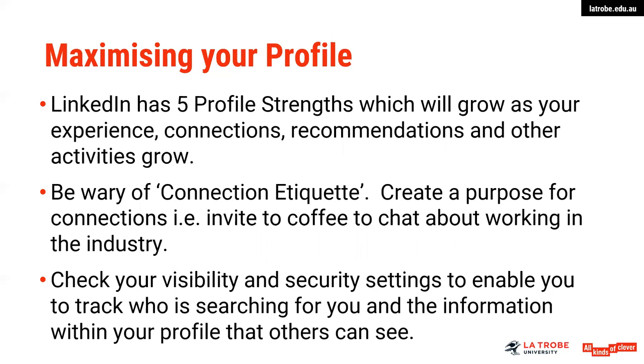Check your visibility and security settings to enable that you are able to be found by those who are looking for you, and that the information within your profile is enabling them to search for you under particular keywords and relevant words that you might have discovered through your research on jobs on Seek, for example. Make sure that you are using some wording that will enable you to be readily found in your headline and summary area.